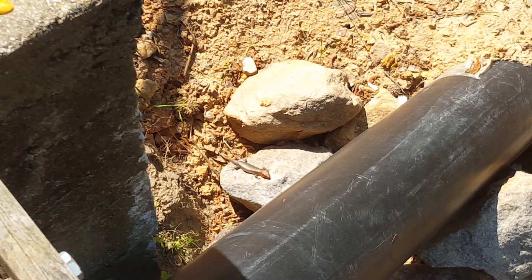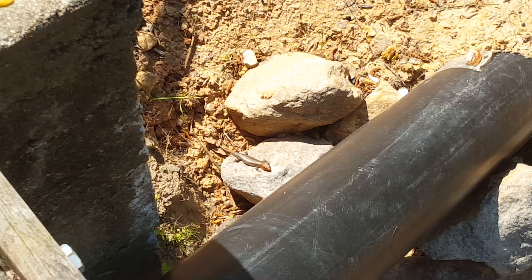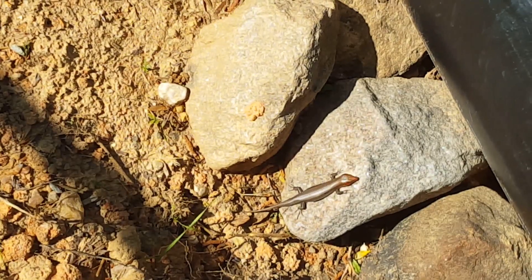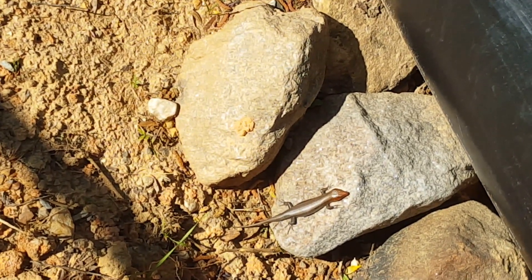You're pretty darn cute. Let's see if I can get a closer look at you or not — see if he runs away if I try to get closer. There we go. We've got this little guy basking. He's a pretty big one, too.